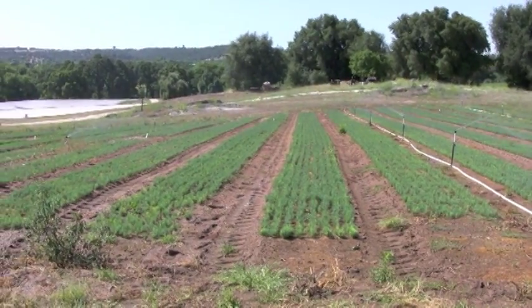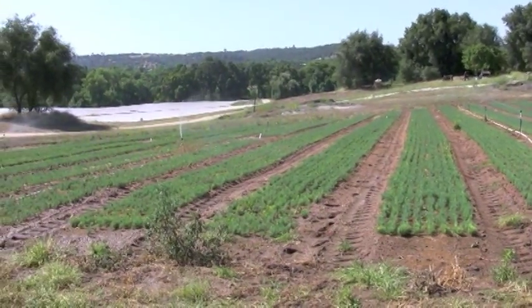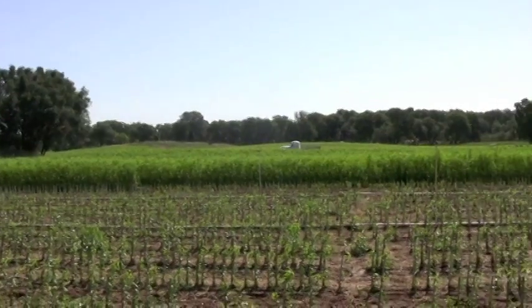We farm about 600 acres here along with 100 acres in another county where we have mother tree orchards of the varieties, budwood, seed, things such as that, and also test orchards in other locations.